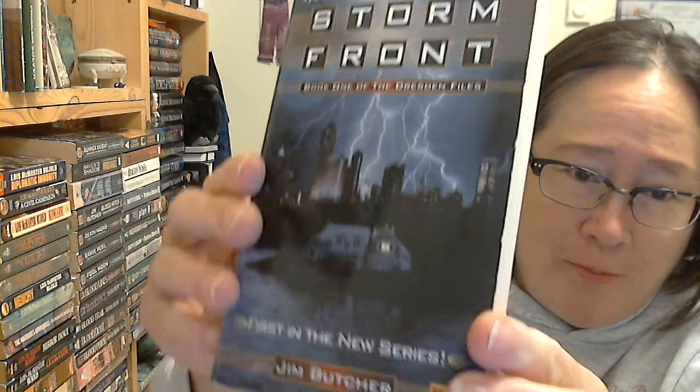The first one is Stormfront by Jim Butcher. Many of you have read this book, and it's not the strongest book he's ever written. I think like number three, four, or five are some of the strongest books he ever wrote — but that was a process. As something that is a first book, this is fabulous.